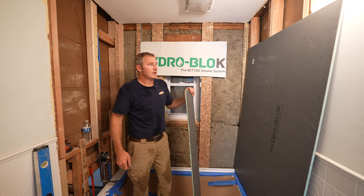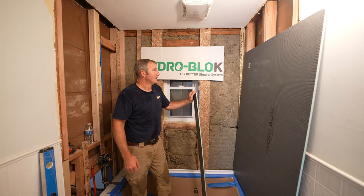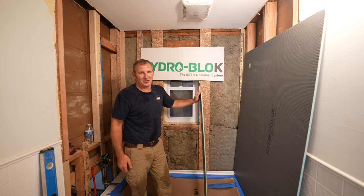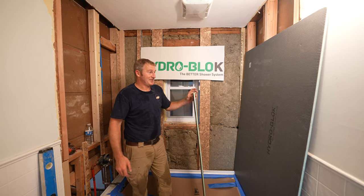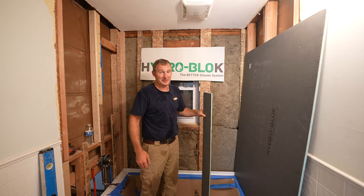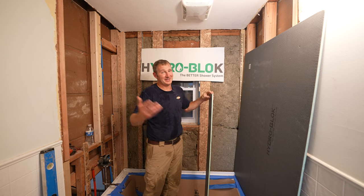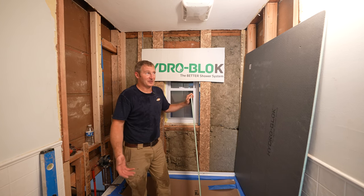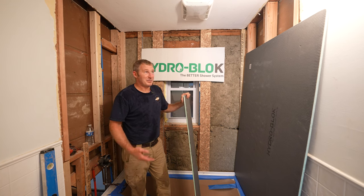How much is it? This stuff — it always depends on where you live. Online retailers are always going to be the most expensive; shipping can be tough. But calling around, it's really reasonable at about 31 bucks a sheet for contractor pricing. You have to take that with a grain of salt — it's 2023, things can be changing by the end of the year.